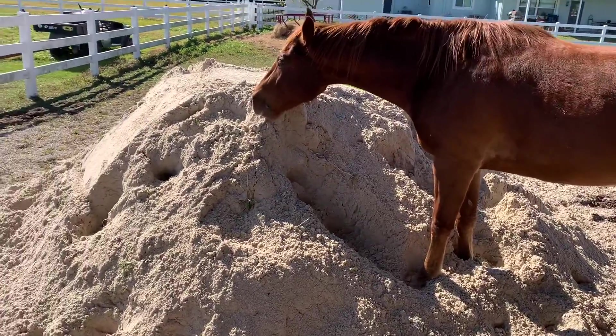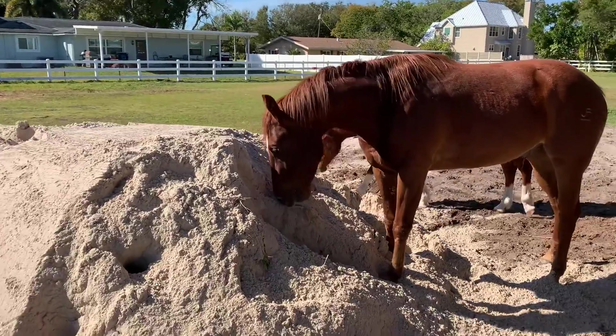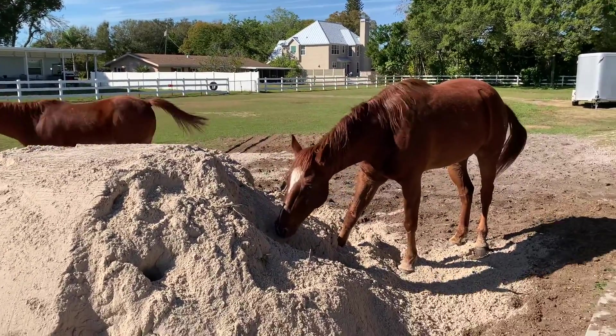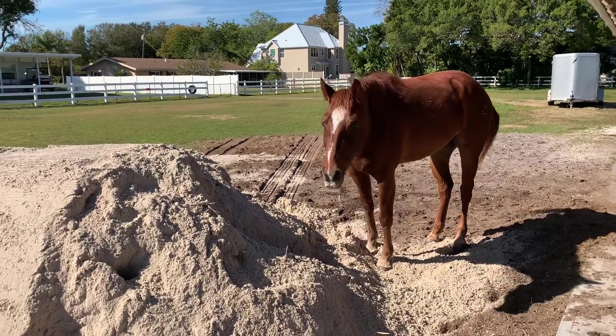We're going to have to get them back on that sand-free so they don't get colic. I would try to stop them, but this is their field, and there's no stopping these guys.